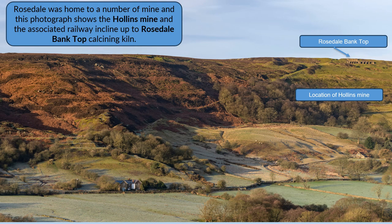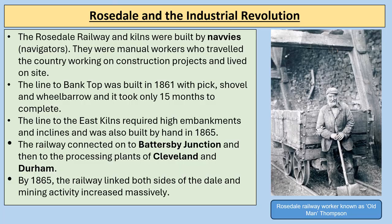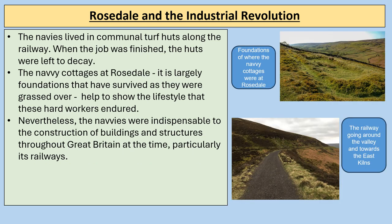Rosedale was home to a number of mines. The Rosedale Railway and kilns were built by navvies, or navigators — manual workers who travelled the country working on construction projects and living on site. The line to Bank Top was built in 1861 with pick, shovel and wheelbarrow and took only 15 months to complete. The line to the east kilns required high embankments and inclines and was also built by hand in 1865, connecting onto Battersby Junction and then to the processing plants of Cleveland including Middlesbrough and Durham. By 1865 the railway linked both sides of the dale.